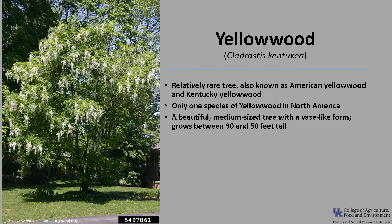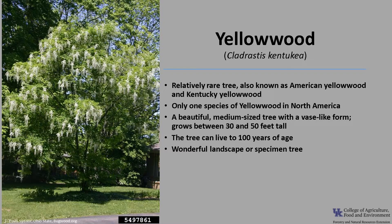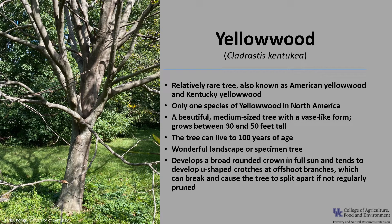Yellowwood is a beautiful medium-sized deciduous tree with a vase-like form. The tree grows between 30 and 50 feet tall and can live to 100 years of age. It's a wonderful landscape or specimen tree because of its fragrant showy flowers, attractive fall color, and stout round canopy. It typically forks repeatedly and develops a broad rounded crown in full sun, and tends to develop U-shaped crotches at offshoot branches which can break and cause the tree to split apart if not regularly pruned. In areas with snow, this is especially important. When the tree grows in a forested setting, it typically maintains a single tall stem and a much narrower form.